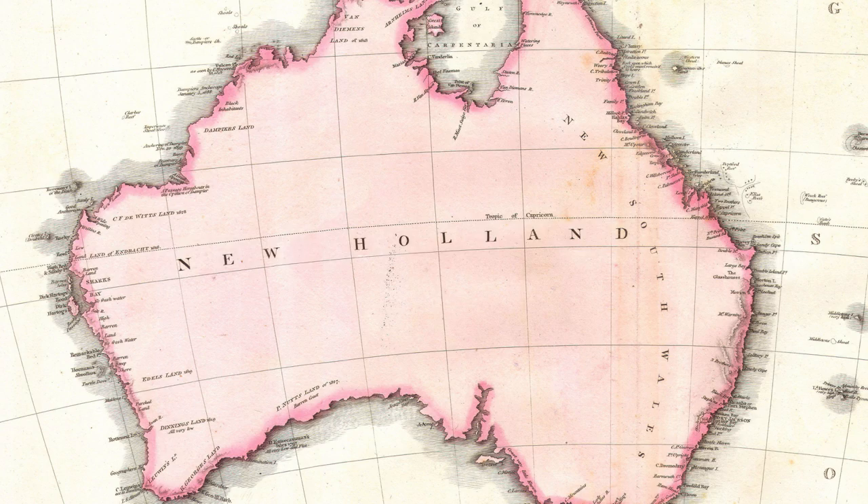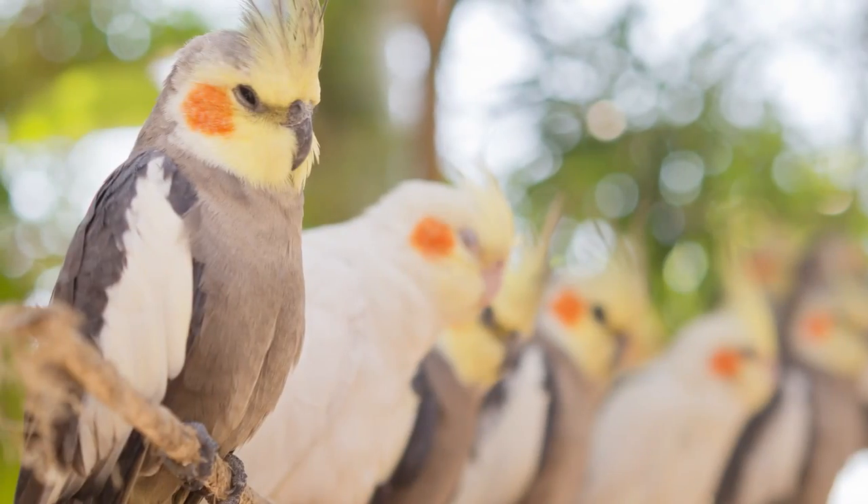The first documentation of cockatiels is from explorer James Cook in 1770. In 1793, naturalist Robert Kerr described them and named them hollandicus, after the area where he found them — New Holland, which is what they used to call Australia. They were found in arid and semi-arid regions of Australia, living in pairs and flocks congregating around water. They'd move from water source to water source, and had long been considered sustenance for the native peoples of the region.